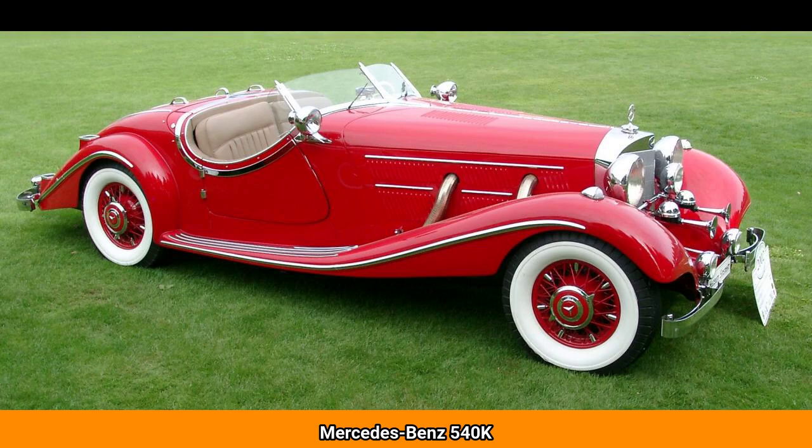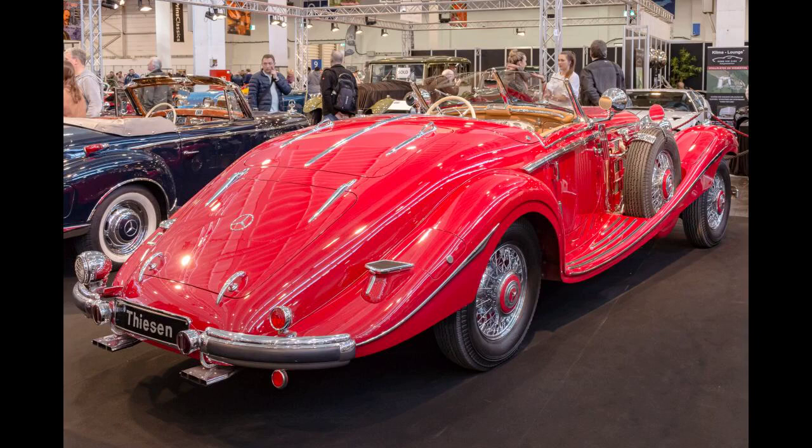The Mercedes-Benz 540K, W29, is a car built by Mercedes-Benz from 1936 to 1940. Introduced at the 1936 Paris Motor Show, the Friedrich Geiger-designed car was a development of the 500K, itself a development of the SSK.